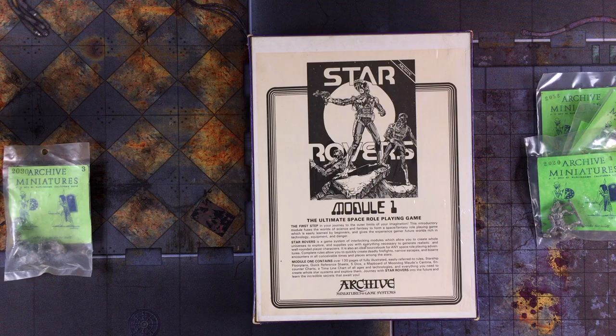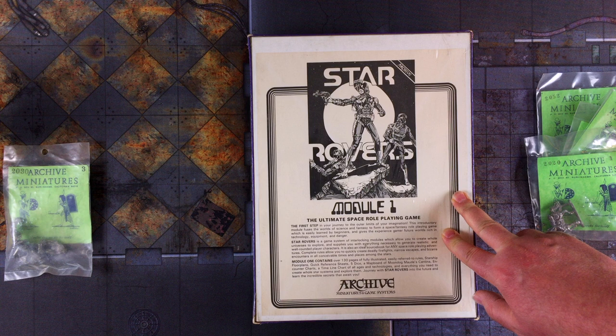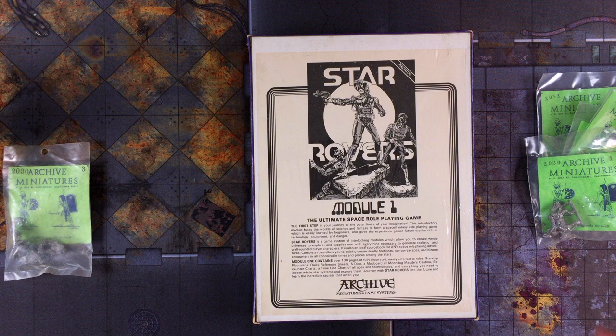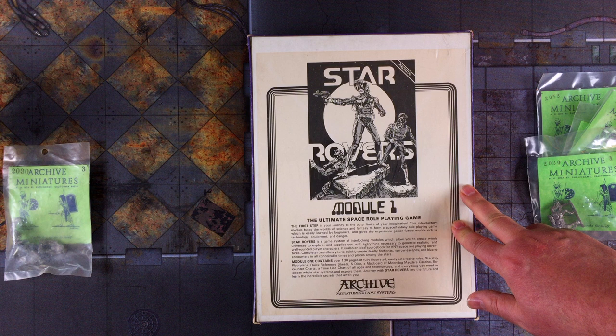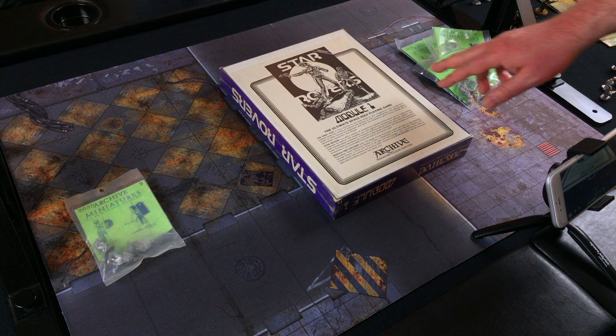So I bought it and now we're going to commit sacrilege — we're actually going to break open the seal on this and look at the stuff inside. It's an RPG, not really a traditional war game, but there's going to be a lot of cool vintage sci-fi stuff in here. We're going to take a look at it just for historical purposes, to kind of document it — plus I want to see it and smell that old paper smell.